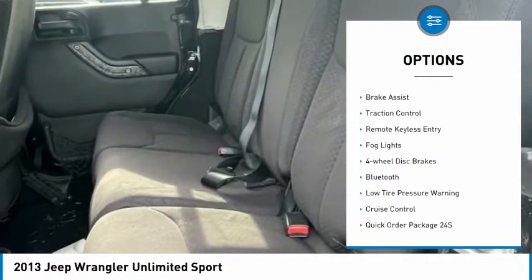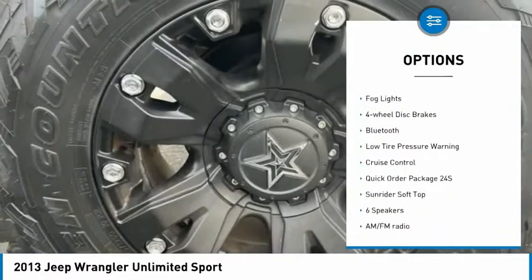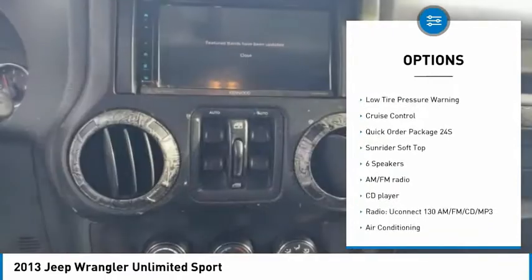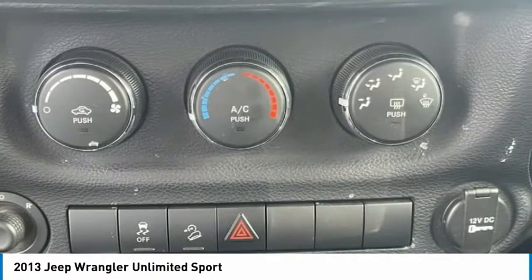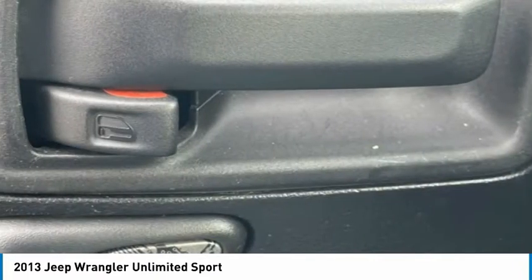Electronic stability control. Power heated outside mirrors. Brake assist. Traction control. Remote keyless entry. Fog lights. Four-wheel disc brakes. Bluetooth. Low tire pressure warning. Cruise control.